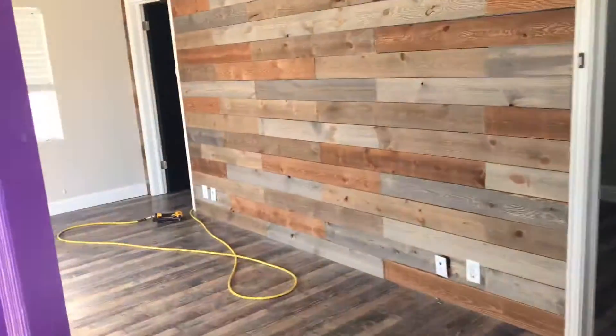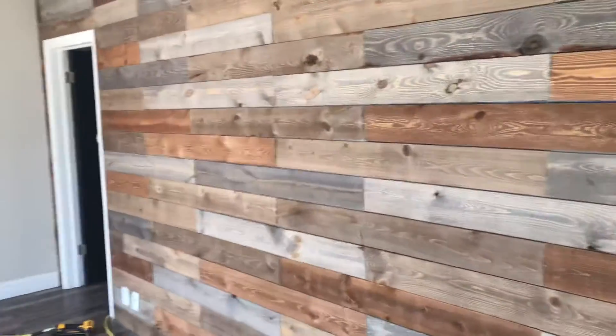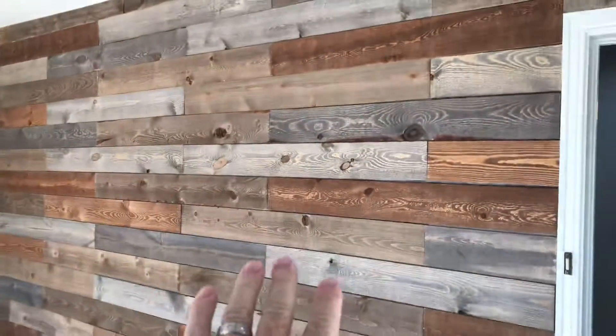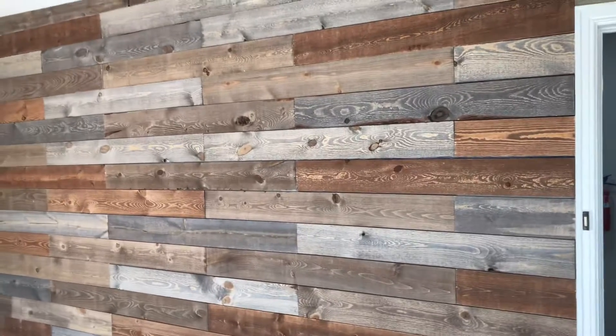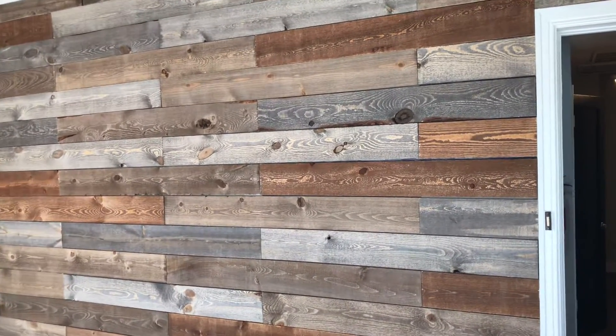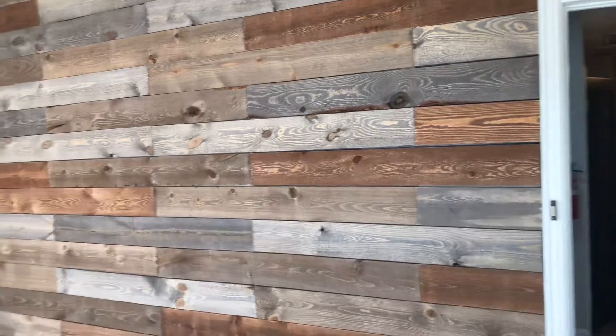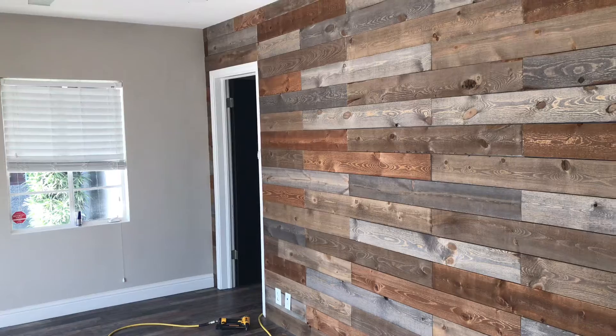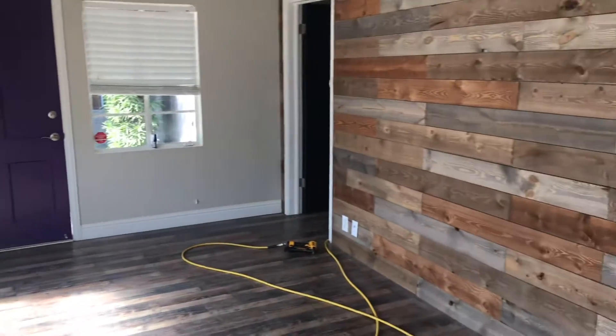Walking into the front lobby — you guys have seen this wall now a couple of times — what we're going to do here is have each office get a picture frame where they can put up their latest project. So when people are waiting in the lobby, they can see what's going on. In addition to that, we're going to fill out the lobby with probably four chairs and some tables where you can have meetings and the like.